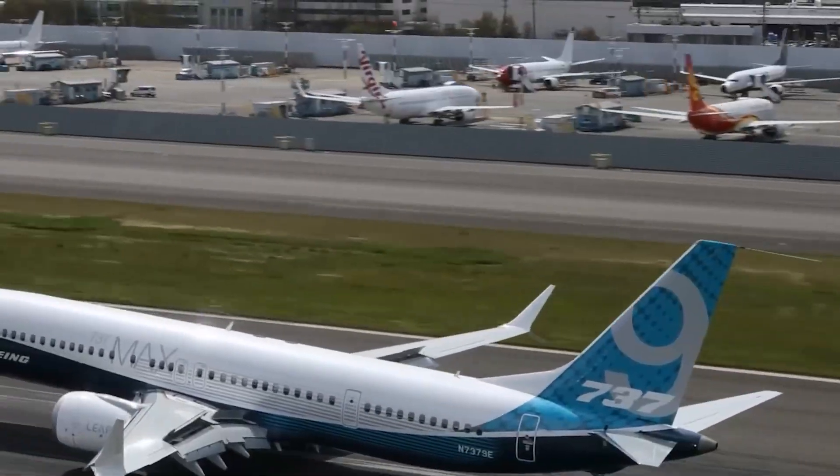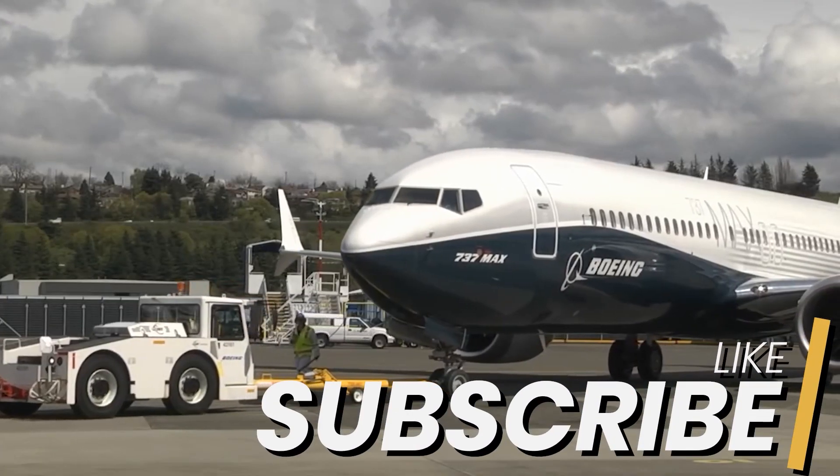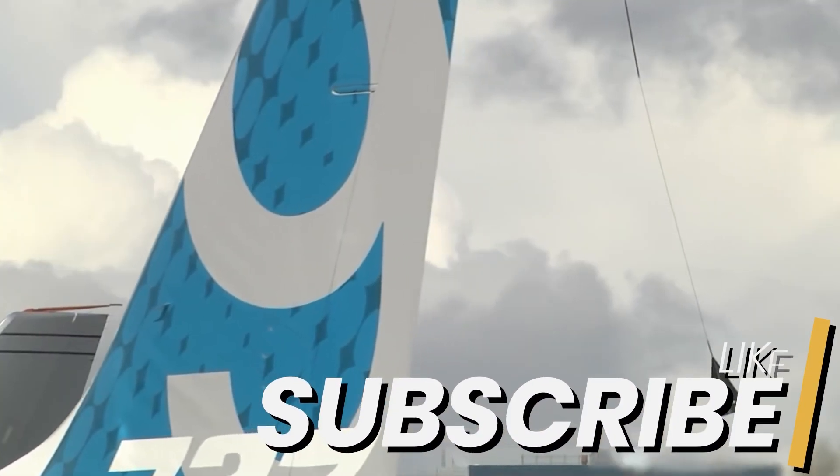Thank you for staying with us till the end. If you enjoyed this video, make sure to leave a like and subscribe.